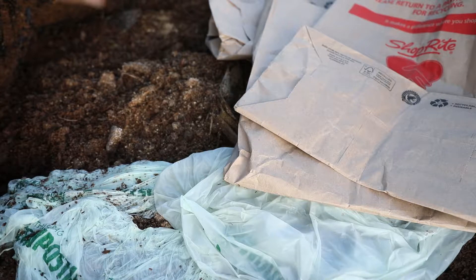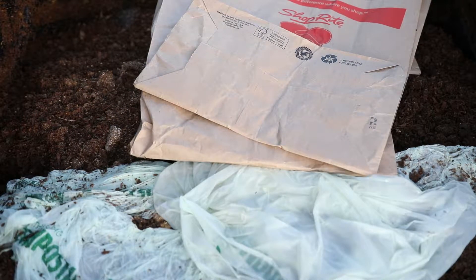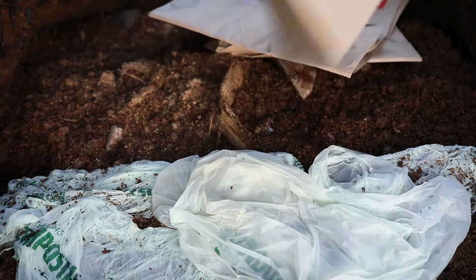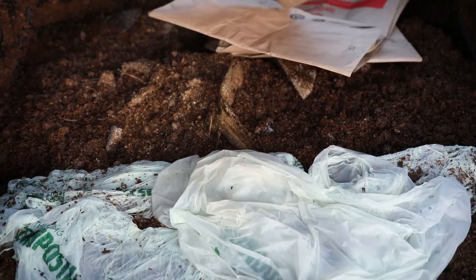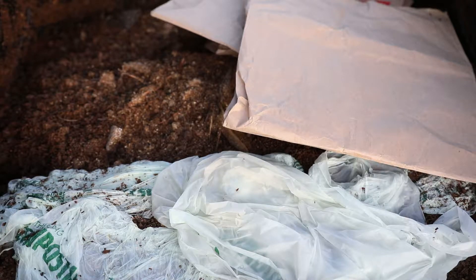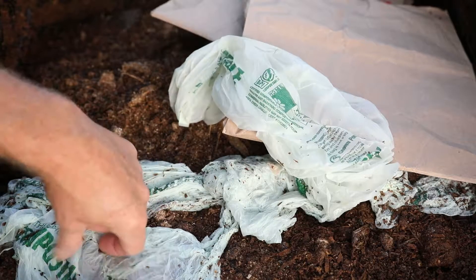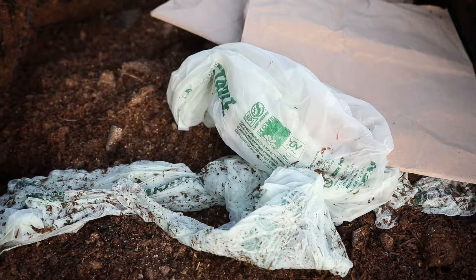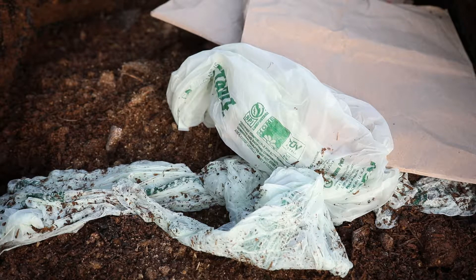What I compost here is premium horse bedding I use for the base of the chicken run where they roost. I pick up the chicken droppings every day and put them in here. I also have bananas, watermelon, greens, corn on the cob, corn husks — all kinds of organic material. It's the middle of August and I can usually compost this stuff down in five weeks.